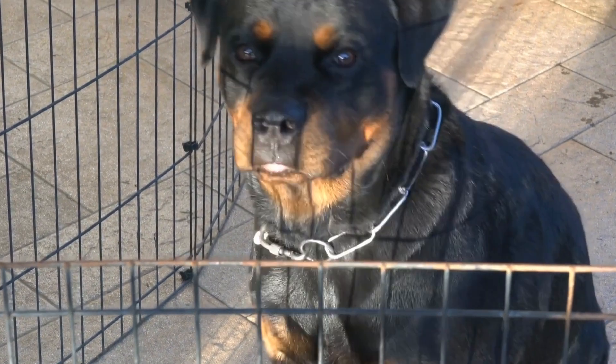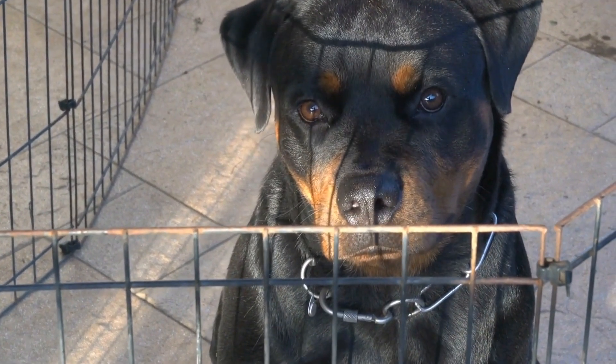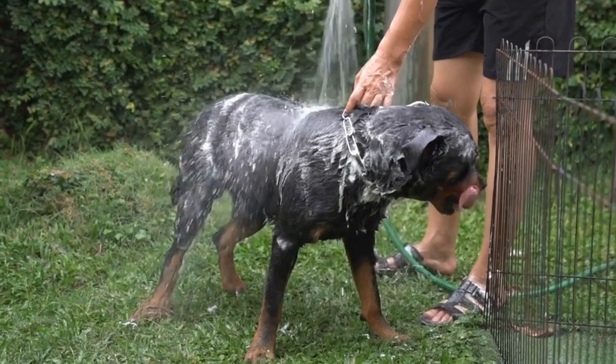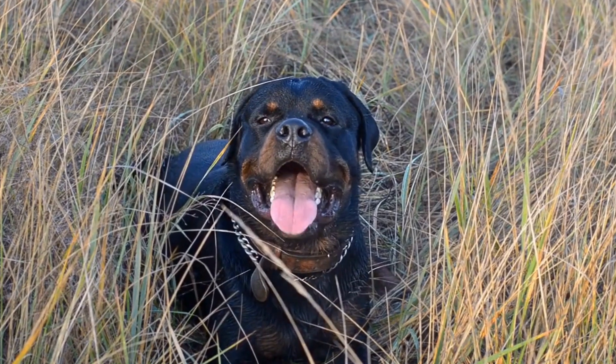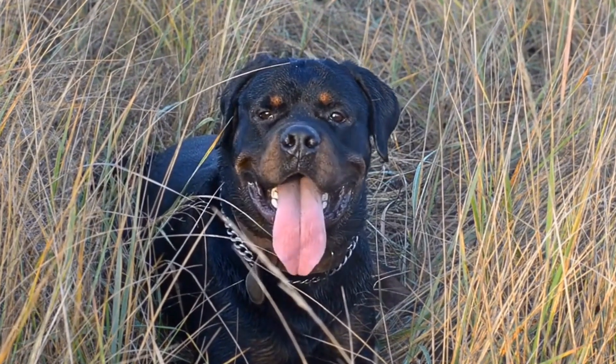Joint problems can greatly affect the quality of life for your beloved Rottweiler, leading to pain, decreased mobility, and even disability. Therefore, it is essential to take proactive measures to prevent joint issues in Rottweilers. In this video, we will discuss tips and strategies that can help promote and maintain good joint health in your Rottweiler.